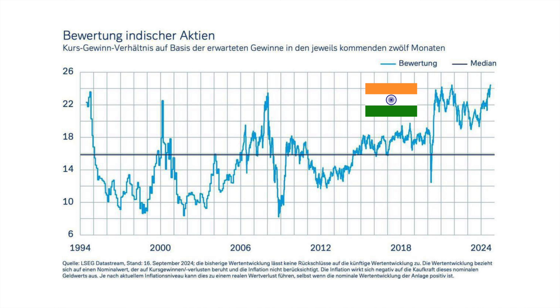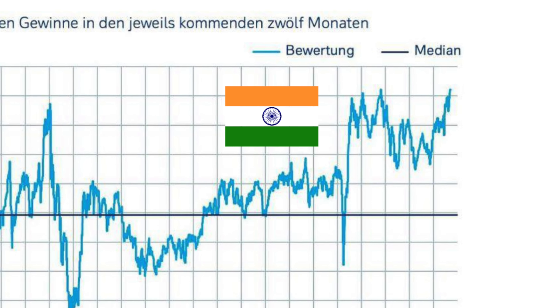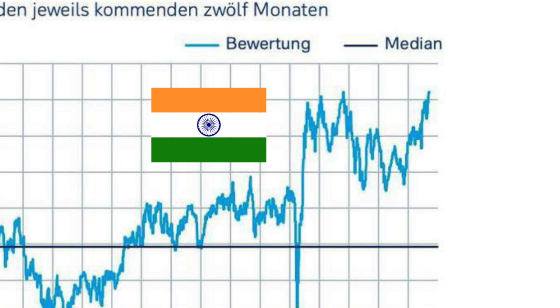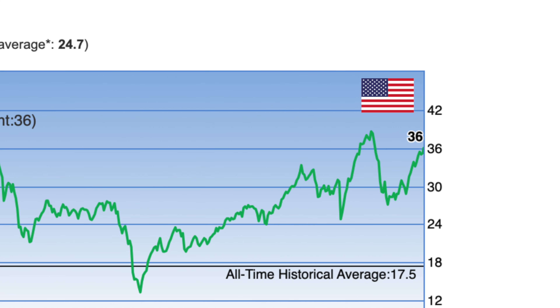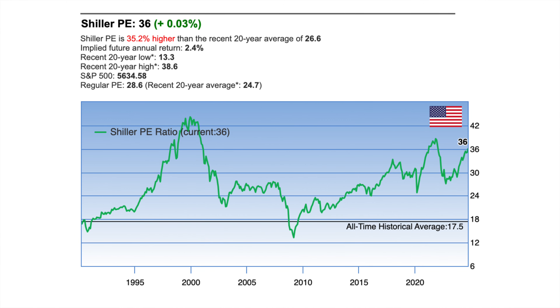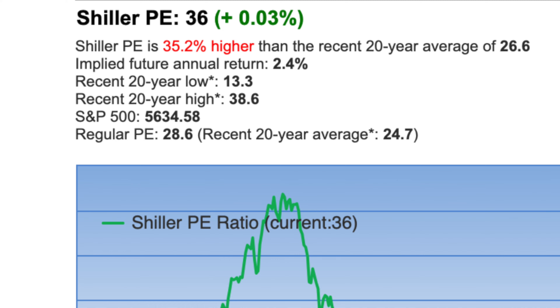I've prepared two more charts on these two markets. The Indian stock market's regular P/E ratio is far above its historical mean of around 16 times — currently trading above 24 times. For the US, as of today (September 18th), the Shiller P/E stands at 36 times, which is 35.2% higher than the recent 20-year average of 26.6 times. According to GuruFocus data, the implied future annual return is a meager 2.4%.